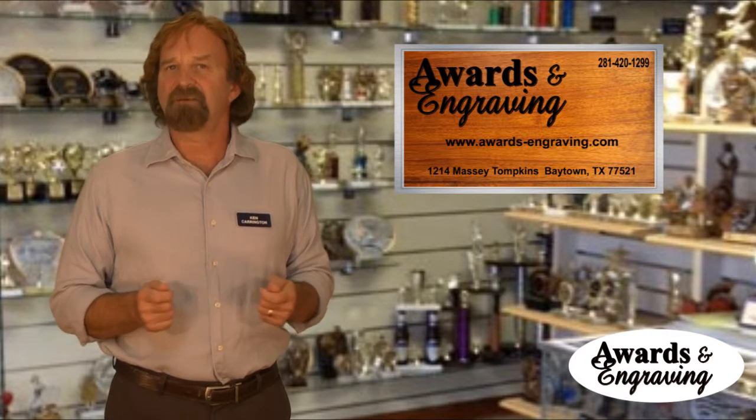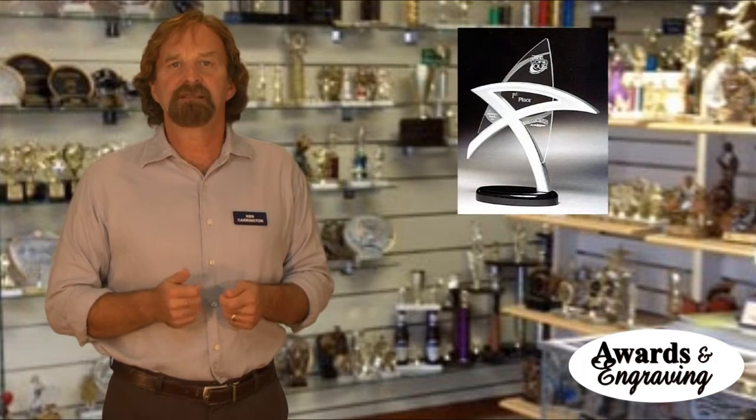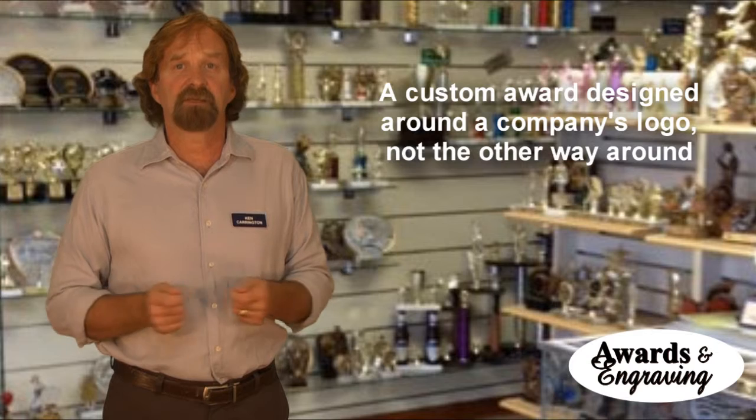Not only do acrylic awards come in common shapes you see all the time — like rectangles, star shapes, diamond shapes, obelisks, and blocks — but they can also be cut into the shape of your logo or shapes that would be appropriate for a particular business.